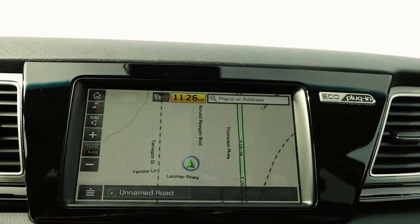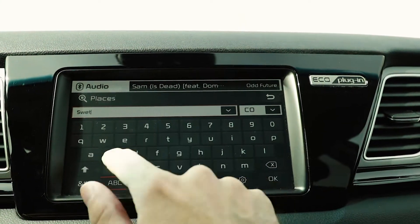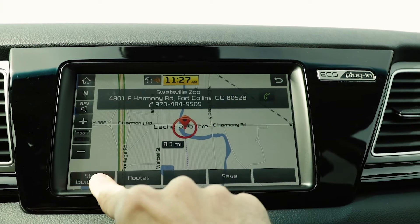Within that radius there are 254 charging stations. Now let's navigate ourselves — we're going to go to Fort Collins. You just go to place your address and type in what you need.